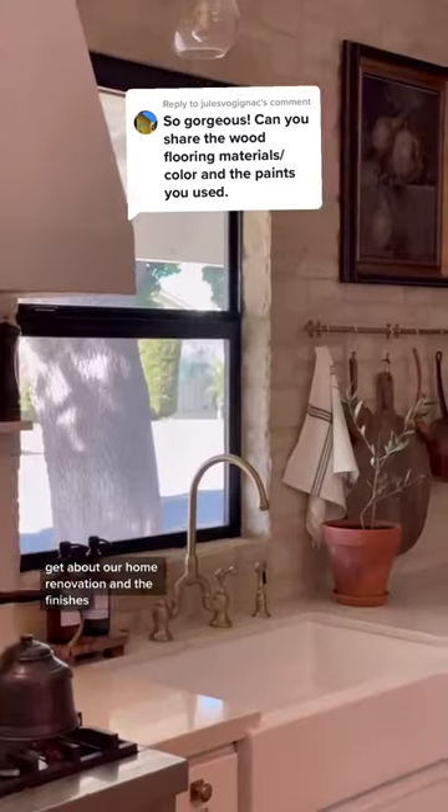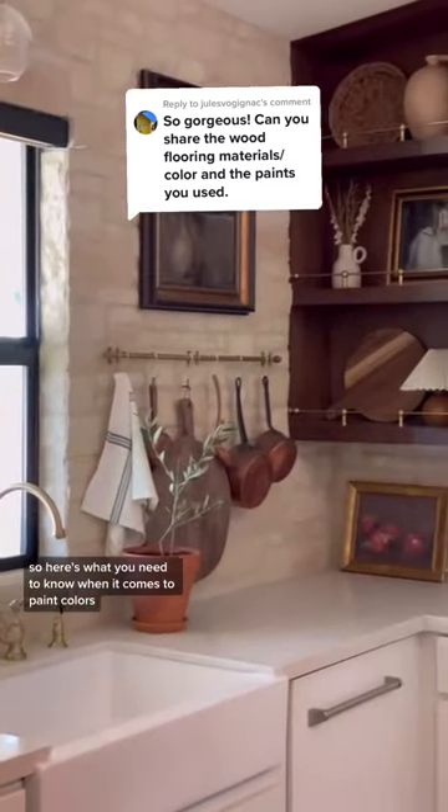Here are some of the most commonly asked questions that I get about our home renovation and the finishes, so here's what you need to know.